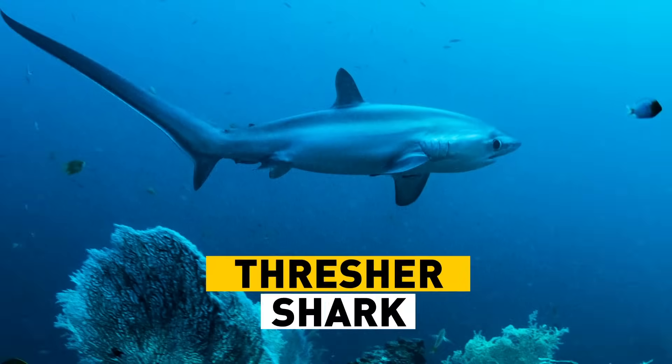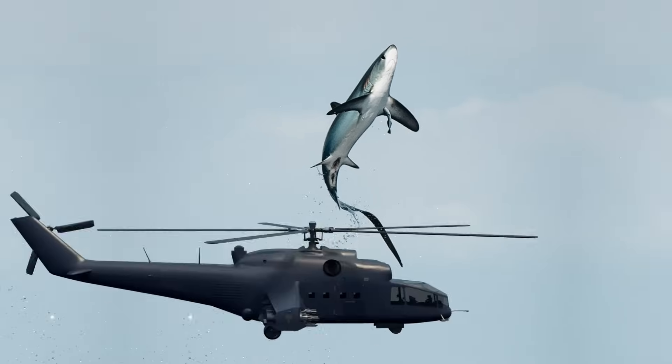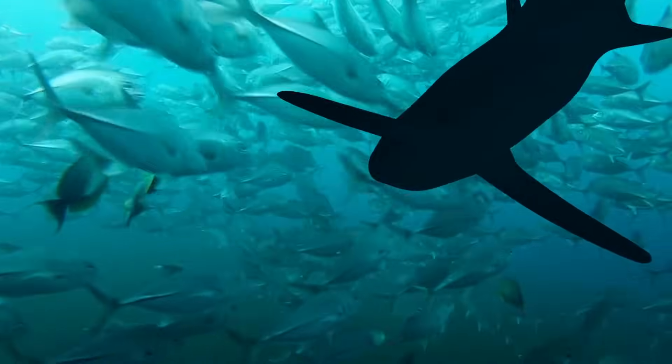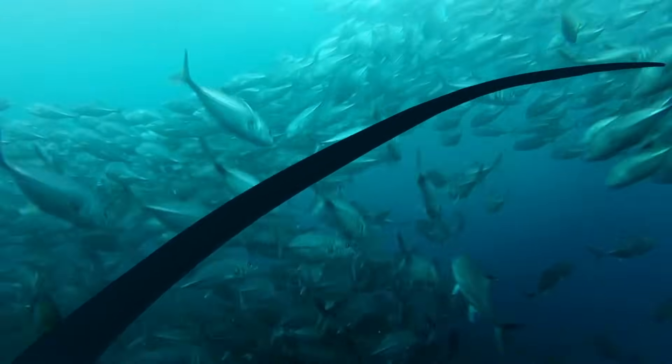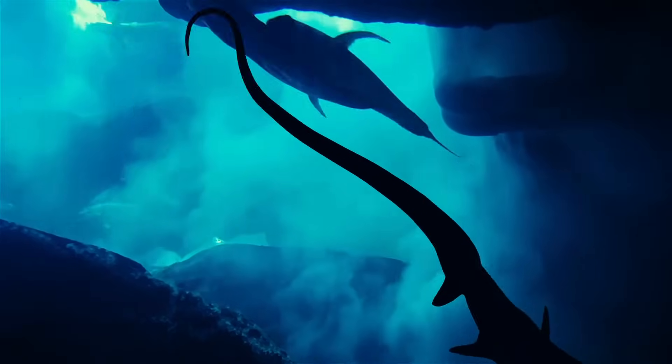Thresher sharks also have a huge body part: the tail. It's almost half the length of the shark itself, and it looks like a helicopter blade. It's one of the few animals that hunts using its tail. The shark sneaks up on a school of fish and starts to shake its tail, freaking out the fish — which is exactly the plan. In a pinch, it can also use its tail to defend itself.